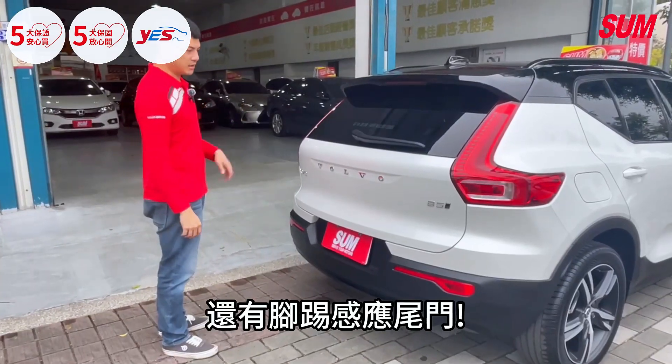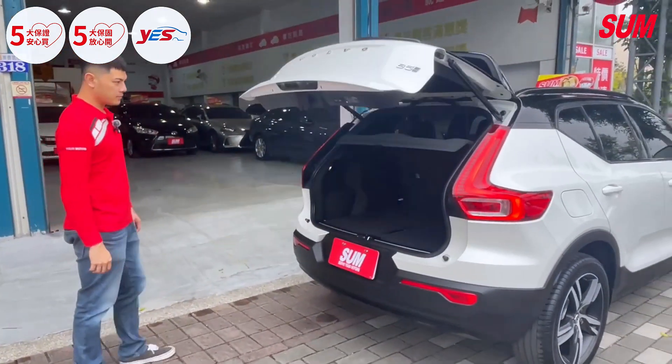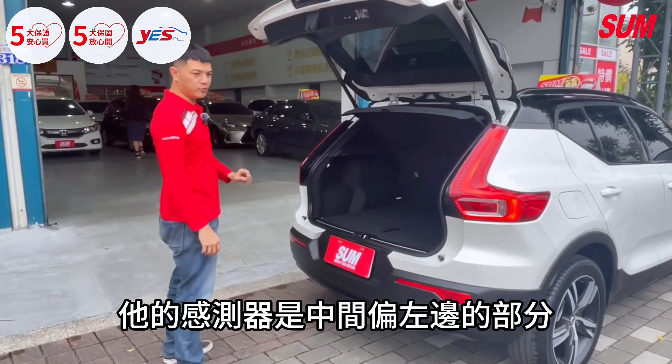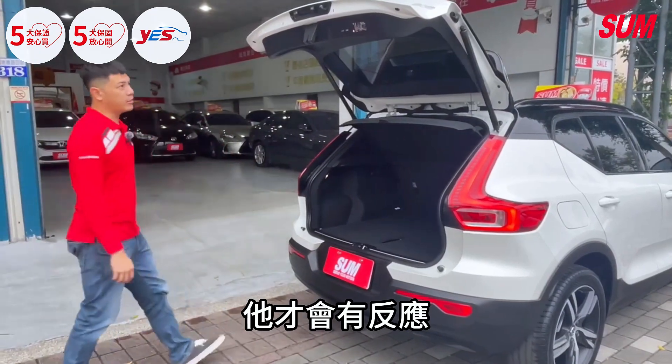And looking at the rear design — the rear styling is a key feature of this vehicle, which is part of why it appeals to buyers.